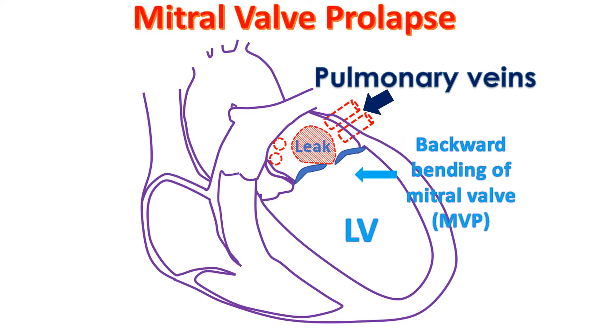When the leak is severe, the pressure in the left atrium rises. The left ventricle enlarges to take care of the extra workload as the leaking blood returns back to the left ventricle when it relaxes after the contraction. The increase in pressure in the left atrium is transmitted back to the pulmonary veins and hence to the lungs.